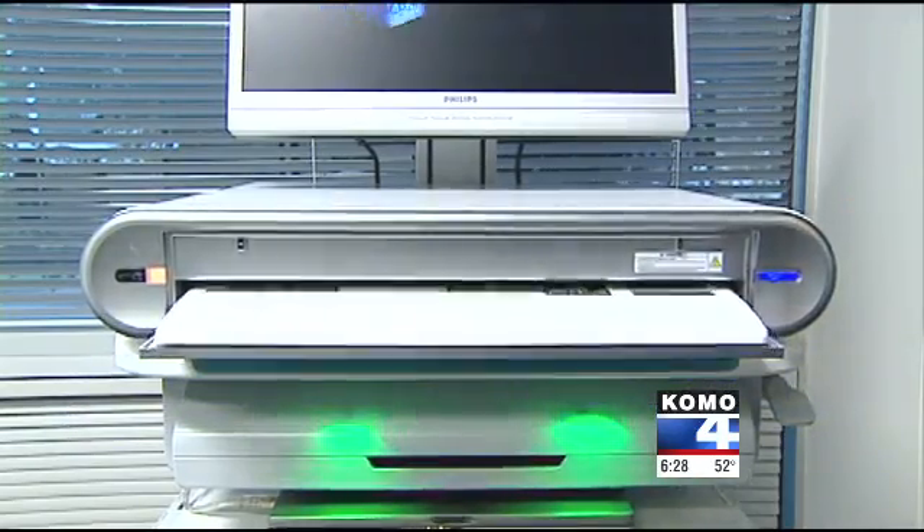Theron Zahn, Komo 4 News. Vioguard hopes to have its self-sanitizing keyboards on the market later this year. The price is expected to be about 350 dollars.